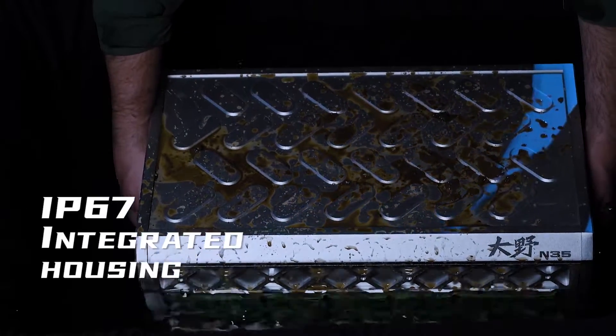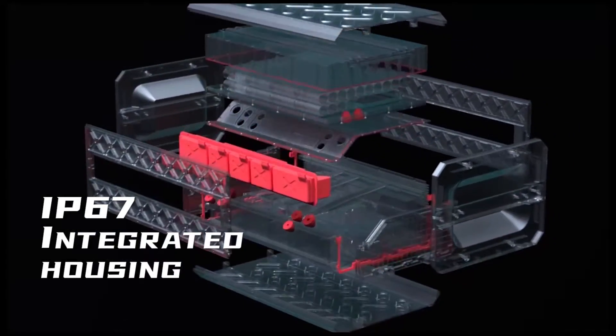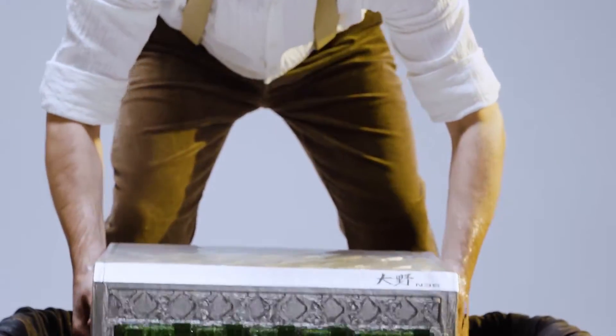IP67 anti-immersion structure can be completely immersed in water. Provide safe power wherever you are.